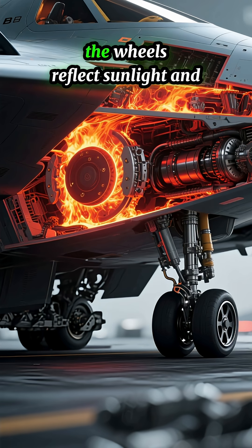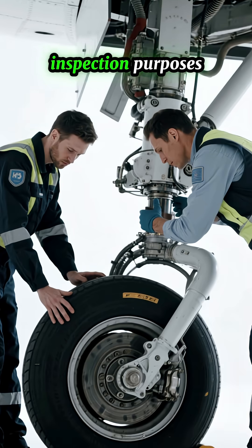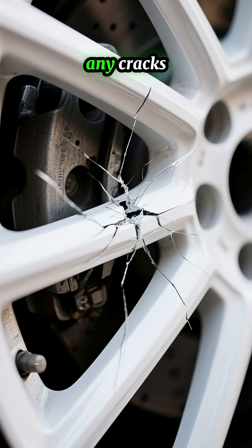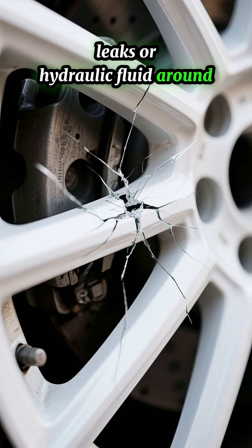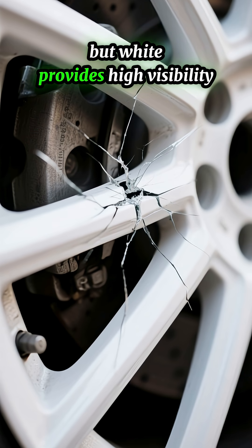By painting them white, the wheels reflect sunlight and dissipate heat more effectively. White paint also serves inspection purposes — it makes it easier for ground crews to spot any cracks, leaks, or hydraulic fluid around the wheels. Dark colors could hide these issues, but white provides high visibility.